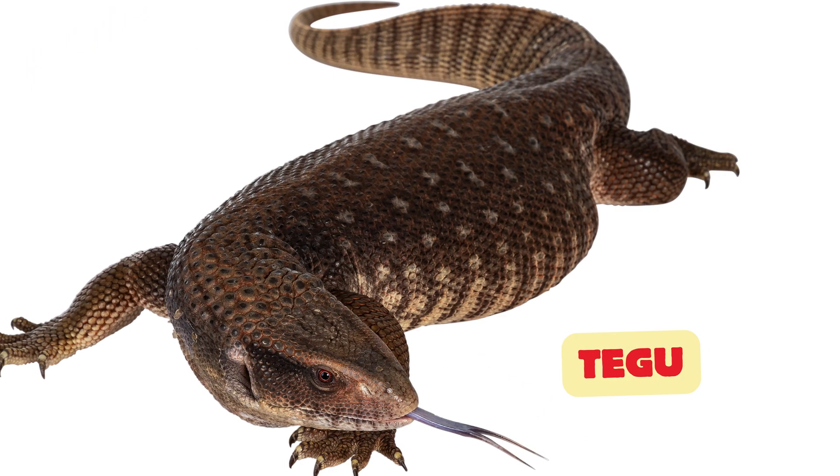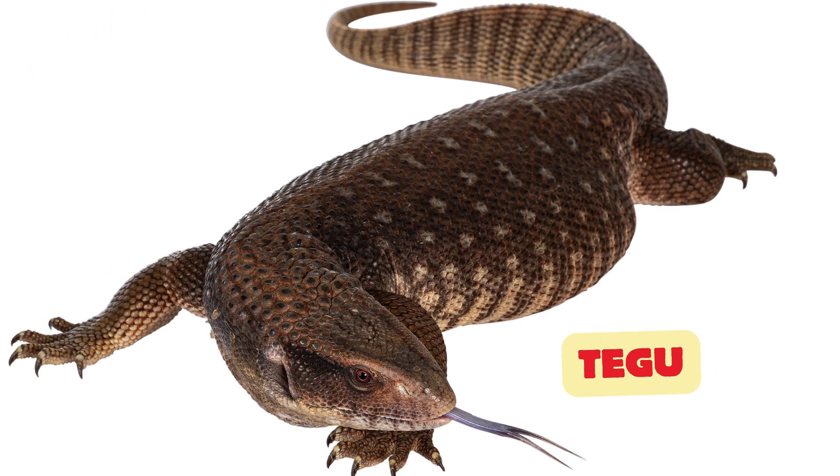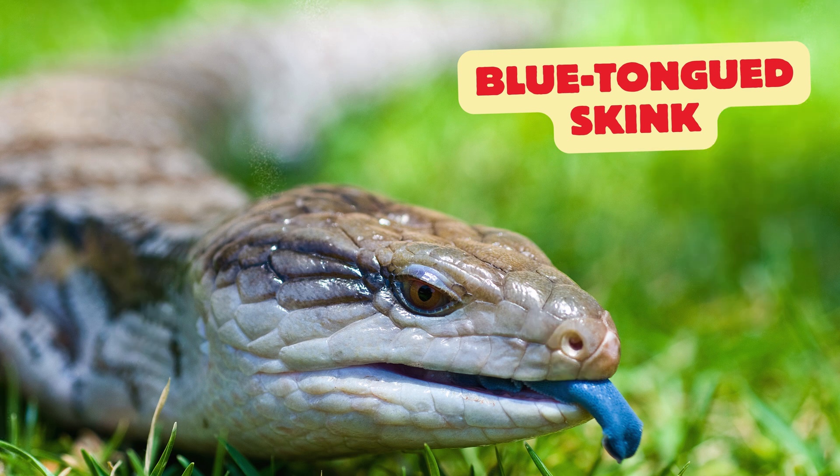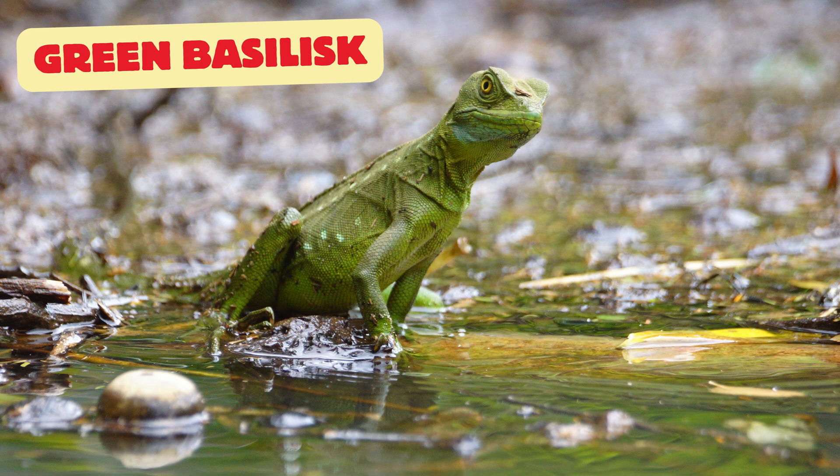Sand fish skink: looks like it swims through sand instead of water. Tegu: a large, curious lizard found in South America. Blue-tongued skink: named for its bright blue tongue, used to scare predators.